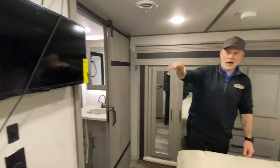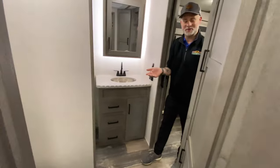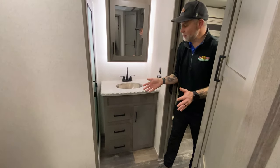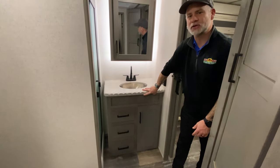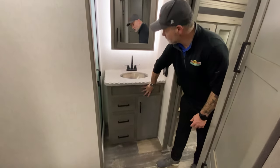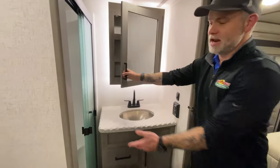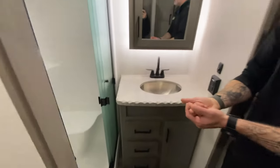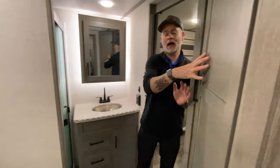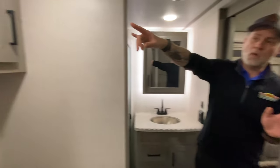You also have a TV in the bedroom so you can kick back, close the door, get away from the family, hide out, and watch some TV. Moving to the bathroom — it's a pass-through bathroom, nice sized. They've done some cool details like the chiseling around the sink, which looks really nice. There's storage below the sink, a nice big medicine cabinet, and a sit-down shower. I'm a big fan of sit-down showers.